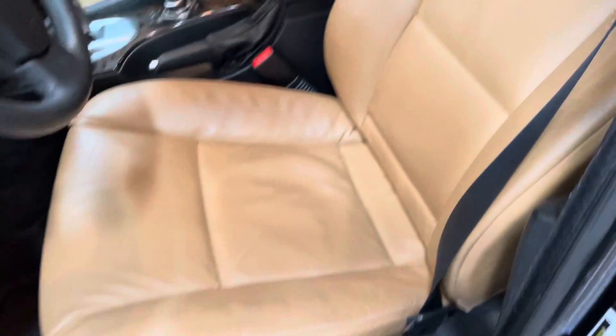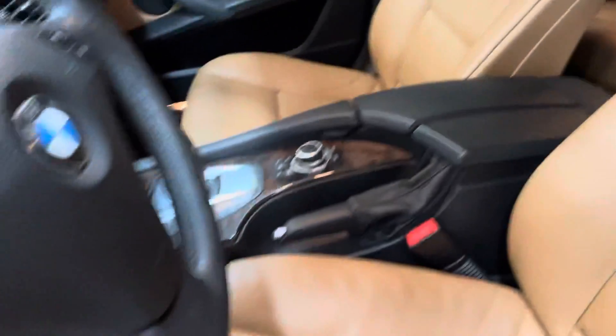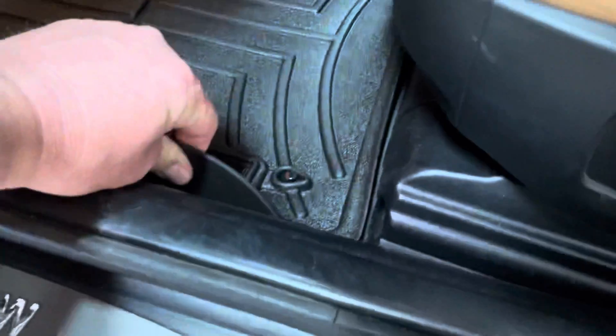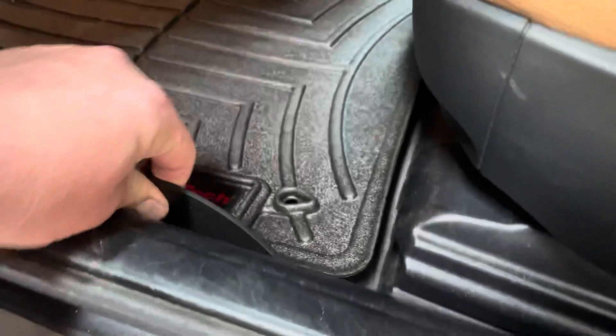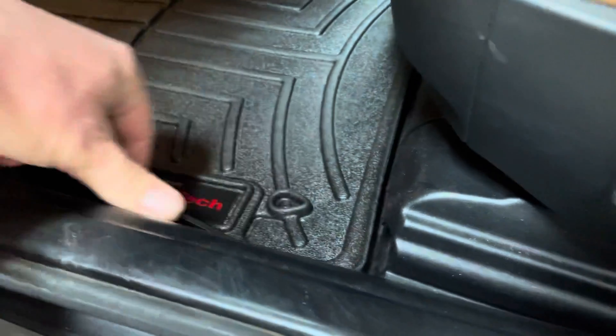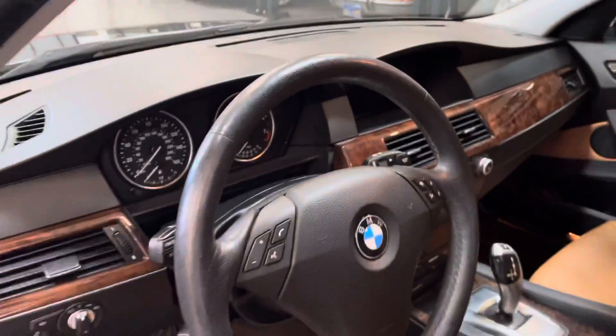There is virtually no wear on the driver's surface or passenger surface. Floor mats have always been in the vehicle, so the carpet is in perfect condition. It's hard to find any unusual or noticeable wear and tear on the vehicle.